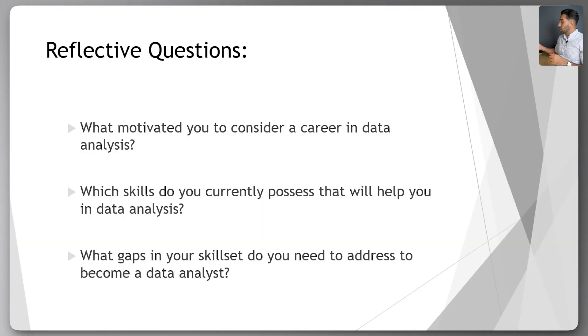Throughout this series, I'm going to challenge you with some reflective questions — to make you think, connect some dots, and formulate answers that are useful to have thought about as you move forward in trying to get a data-related job. It can be good for interviews when you meet people. So in this episode: What motivated you to consider a career in data analysis? Which skills do you currently possess that will help you in data analysis? And what gaps in your skill set do you need to address to become a data analyst? Take a couple minutes, answer each one, maybe write it down, or imagine yourself explaining it to a friend, family member, or in an interview.